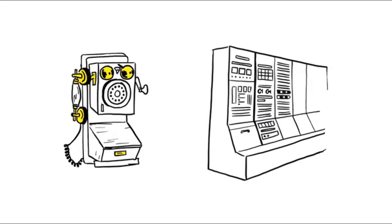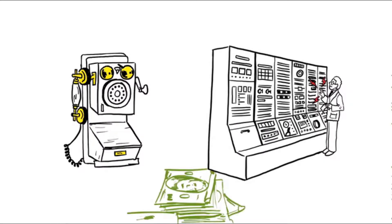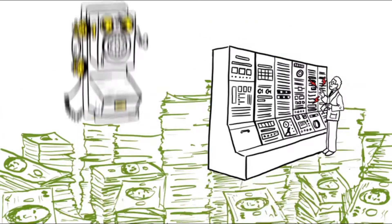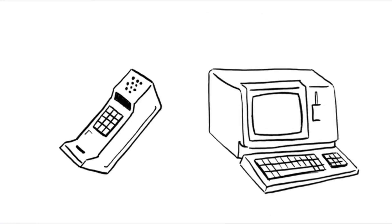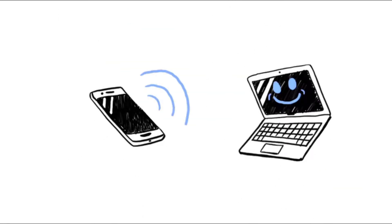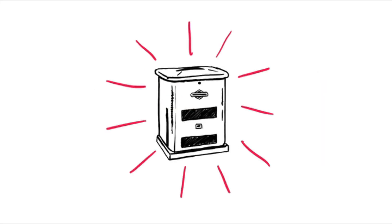Technology starts out big and expensive at first, but as it gets refined, something happens — it gets small, less expensive, and ultimately smart. The same is true in home standby generators.